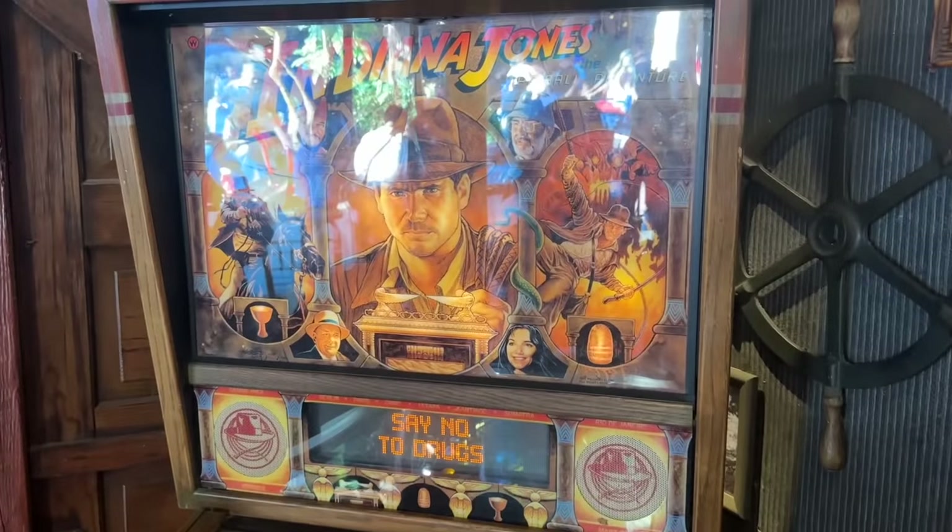So we've gone from a quarter to 50 cents, and now we're going to do a dollar here. One of my favorite things to do here in the Adventureland Bazaar is a pinball machine. I love pinball so much — one of my passions. This pinball machine was here for a while, then they removed it, it was gone for a long time, and they just brought it back recently. Let me show you: it's absolutely gorgeous. It's Indiana Jones: The Pinball Adventure.